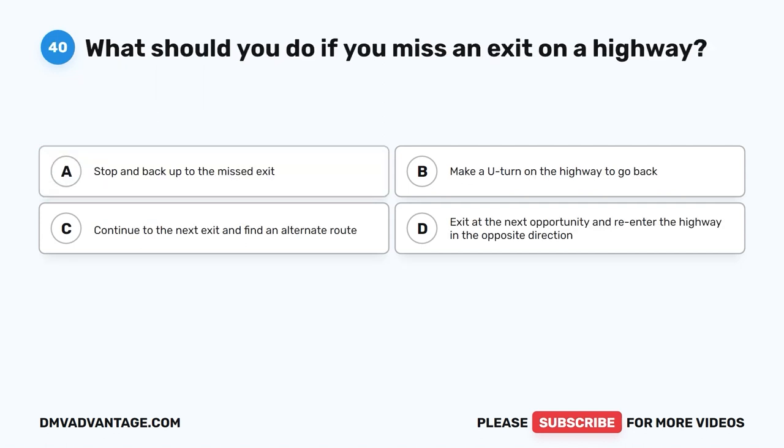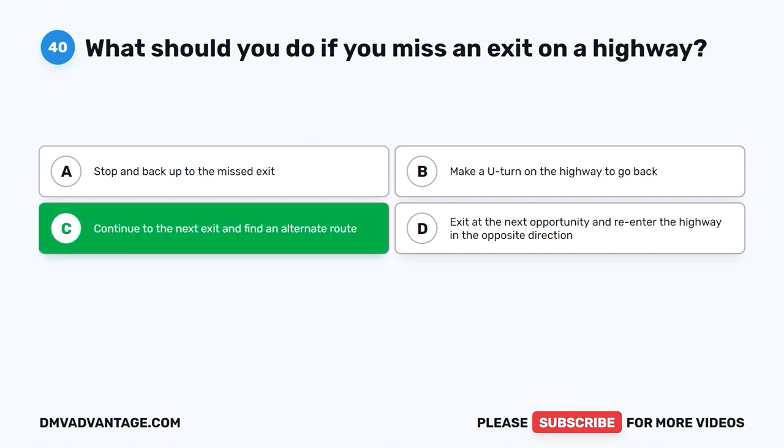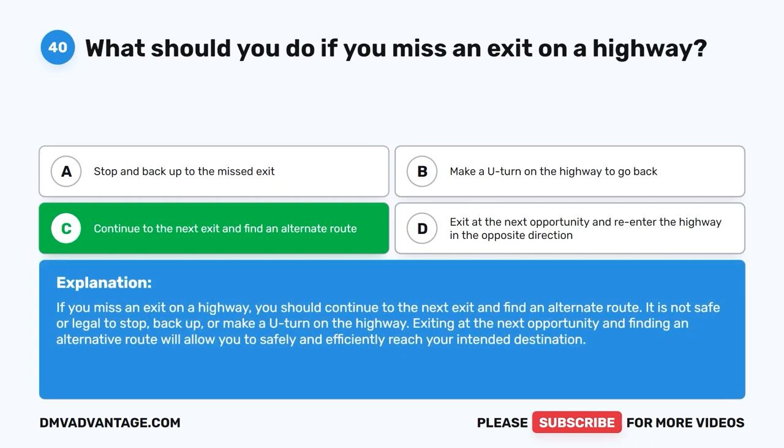Question 40: What should you do if you miss an exit on a highway? A. Stop and back up to the missed exit. B. Make a U-turn on the highway. C. Continue to the next exit and find an alternate route. D. Exit at the next opportunity and re-enter the highway in the opposite direction. The correct answer is C. Continue to the next exit and find an alternate route. It is not safe or legal to stop, back up, or make a U-turn on the highway. Exiting at the next opportunity allows you to safely and efficiently reach your intended destination.